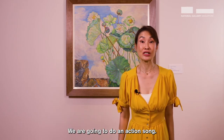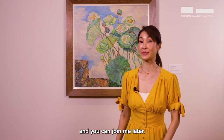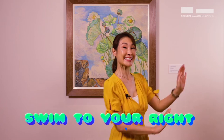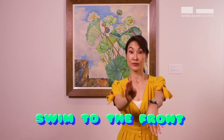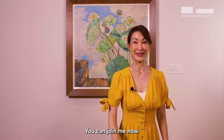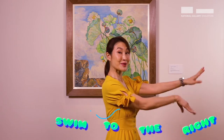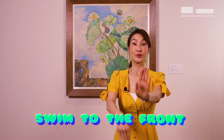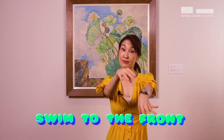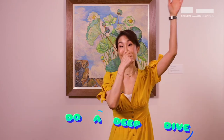Okay, we're going to do an action song. Let me do it first and then you can join me — I'll be doing the mirror image. Swim to your right, swim to your left, swim to the front and do a deep dive. Are you ready? You can join me now. Swim to the right, swim to the left, swim to the front, then do a deep dive. Let's do that one more time. Swim to the right, swim to the left, swim to the front, then do a deep dive.